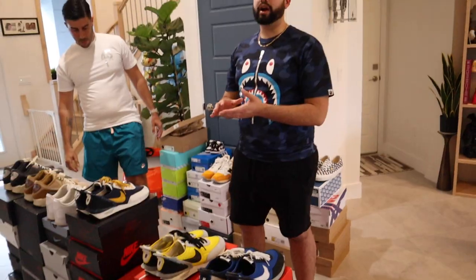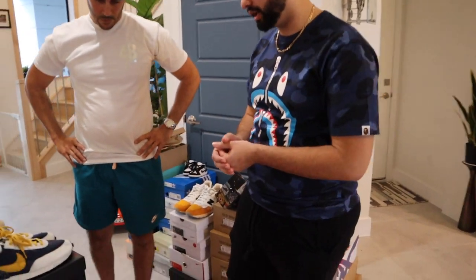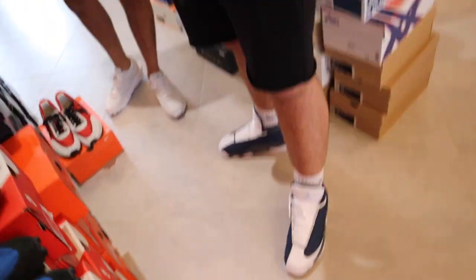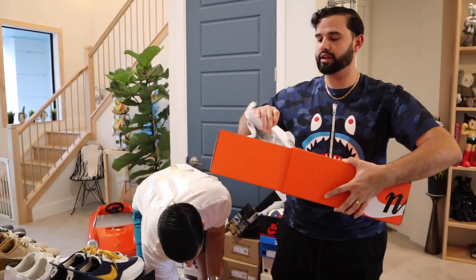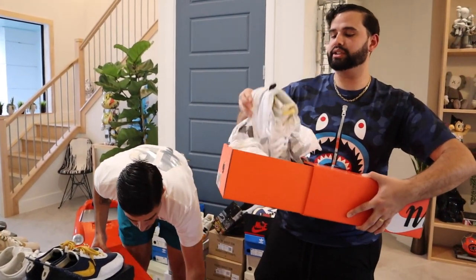Another popular shoe in his collection — my sneaker of the year for 2019 — the Nike Sacai. As you can see he has four boxes right there, almost a full collection. Right here are the Sacai Blazers.